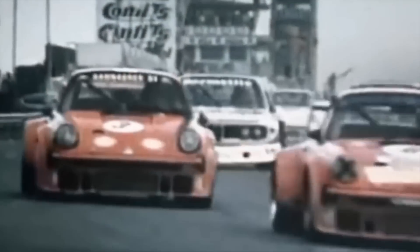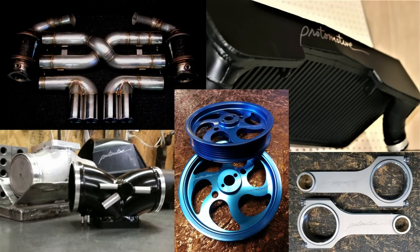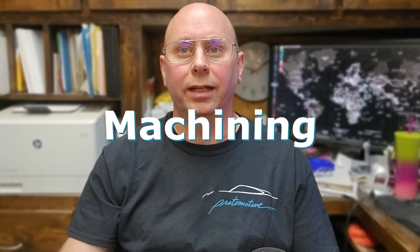Here at Protomotive, we are passionate about all things performance for your Porsche. We specialize in Porsche tuning, engine building, and performance products, as well as offering fabrication, machining, CAD cam engineering, and consulting services. Let's get straight into it.